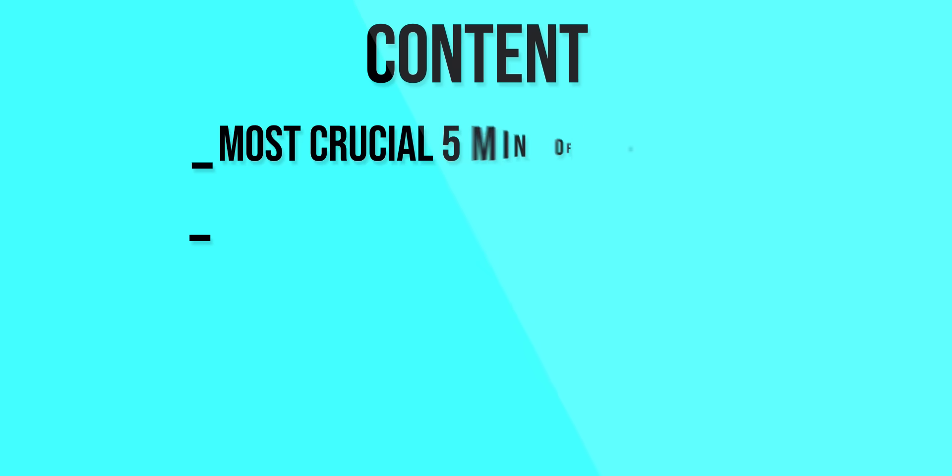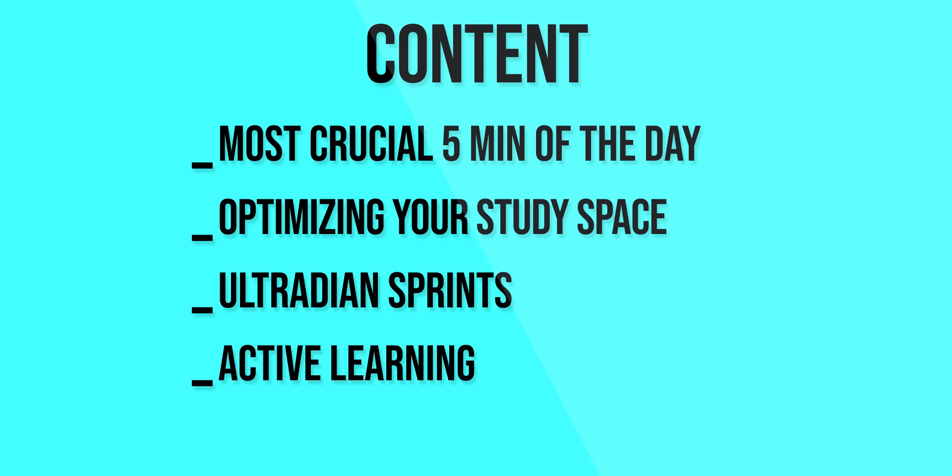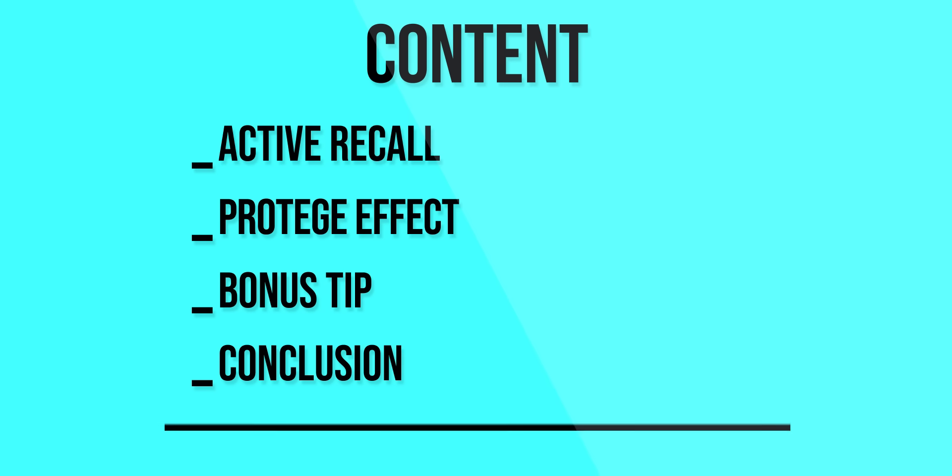We will be talking about the most crucial five minutes of the day, optimizing your study space, ultradian sprints, active learning, active recall, the protege effect, and in the end I'll give you one bonus tip as well.